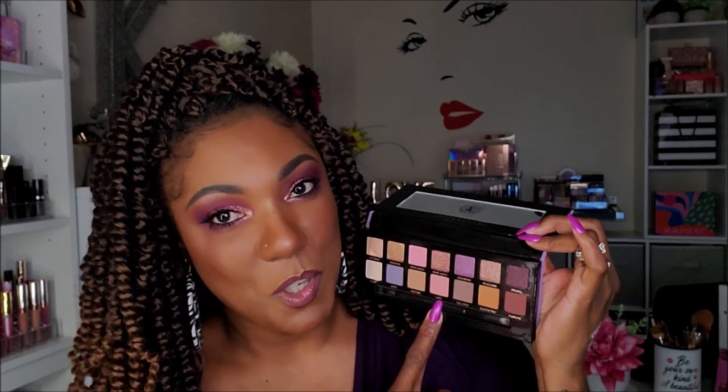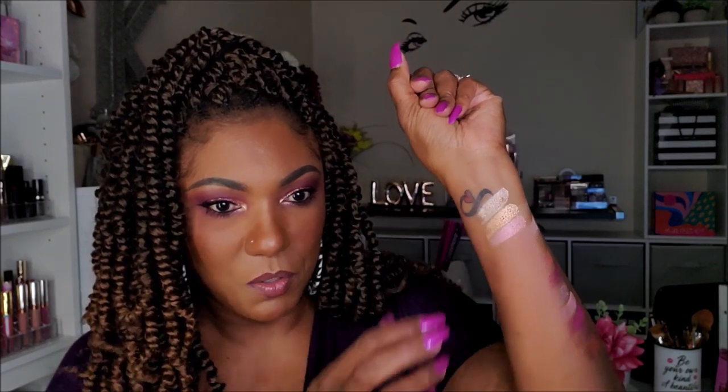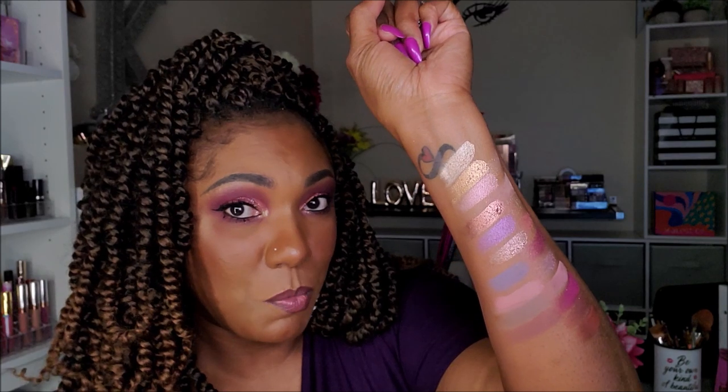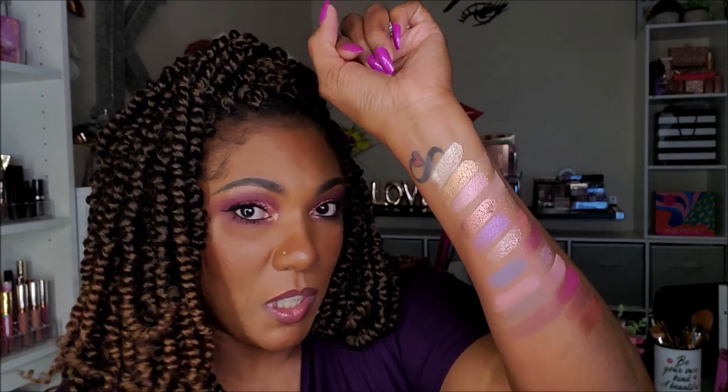The other ABH palette I want to look at is my Norvina. Would you believe I have never even used this one? That first palette she came out with — I just felt like it was so pastel and so light, so I've never been drawn to it. But I'm going to swatch it today to compare to the Bye Bye Birdie. There are some beautiful shimmers in this palette. The Norvina definitely leans a lot more cool-tone and a lot lighter, but those shimmers are to die for. Overall, it's definitely not like the Bye Bye Birdie.